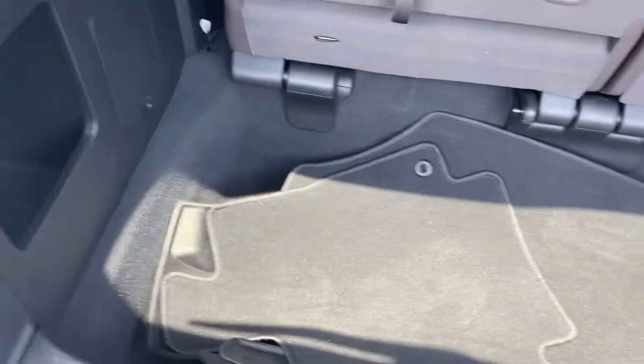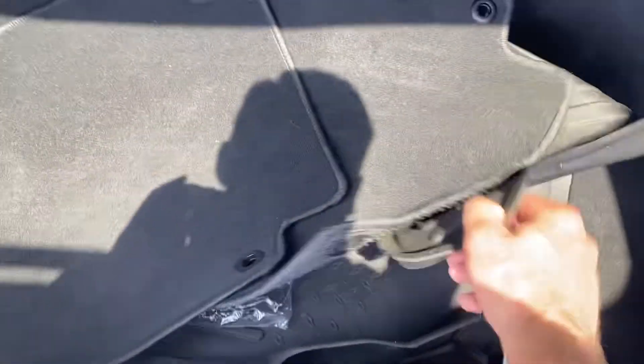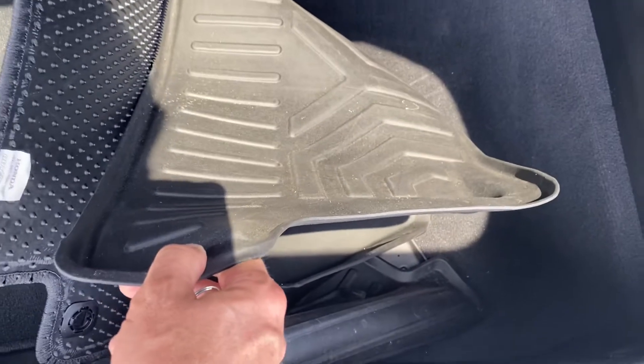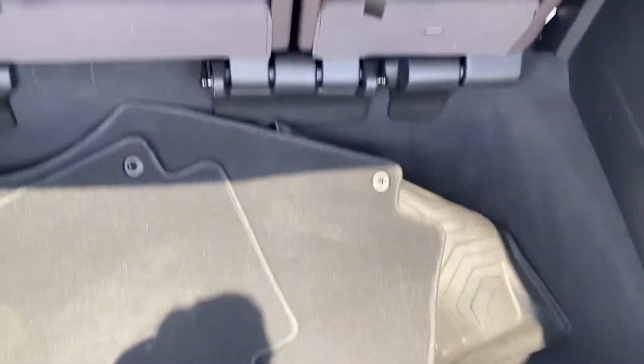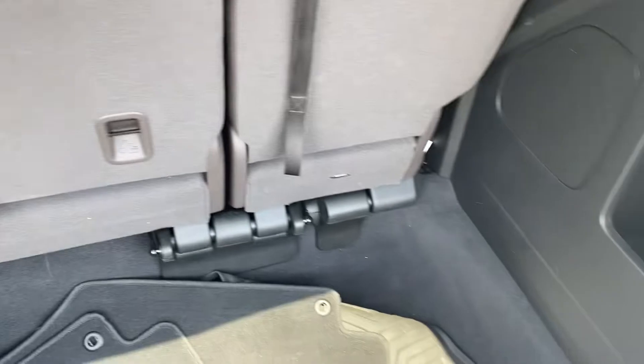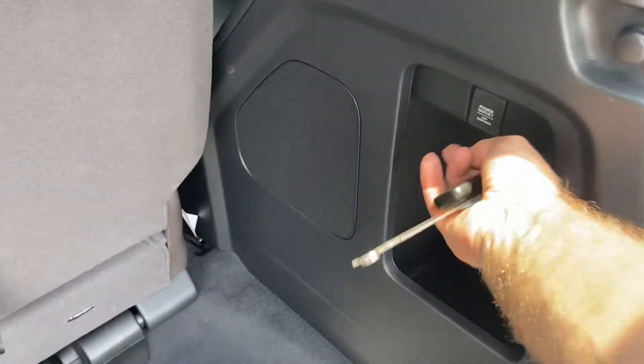We pull out the mats when we detail it so the carpets dry properly, but we still have all the factory mats and it has the floor liner package. So you'll see as we go through the car the carpet's really clean and in nice shape. I know it's always tough with some minivans because of kids — that's why you have them — but this one's a nice clean car.